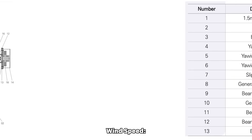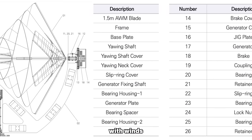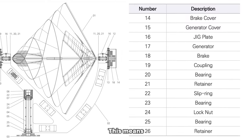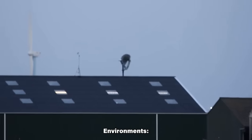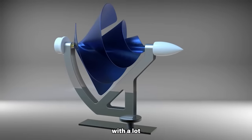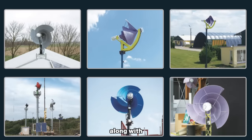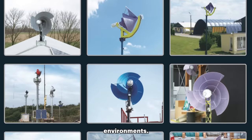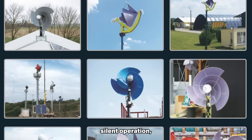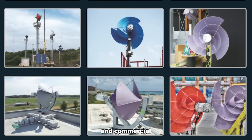The Liam F1 has a low cut-in wind speed, allowing it to start rotating and producing energy with winds as low as 3.8 knots, meaning it can generate energy even in areas with lower wind speeds. It is designed for urban surroundings with a lot of turbulence. Its wind-searching and self-directing properties, along with its ability to handle wind from angles up to 60 degrees, make it ideal for such environments. The turbine's small size, silent operation, and organic appearance further contribute to its suitability for residential and commercial buildings.